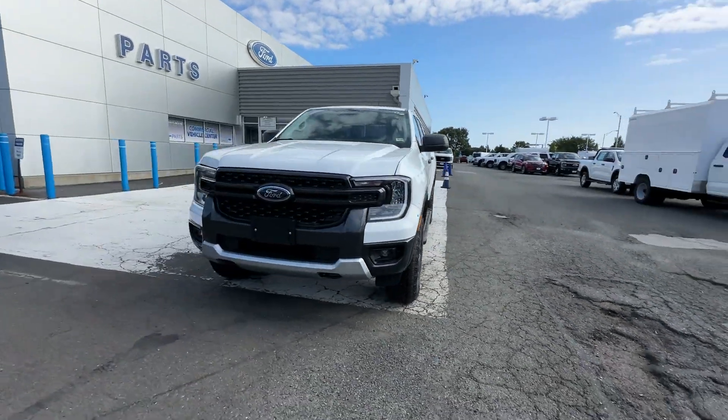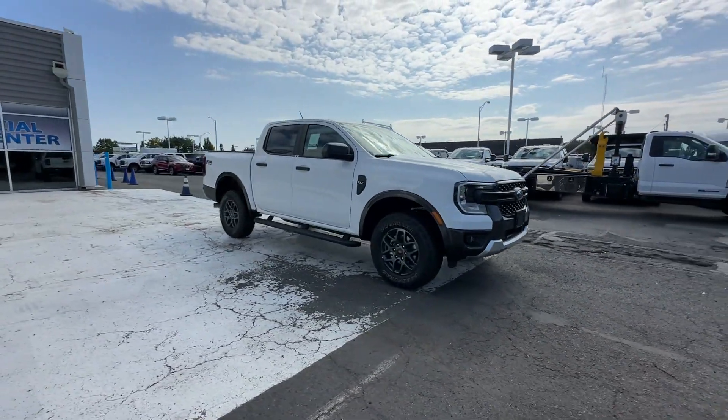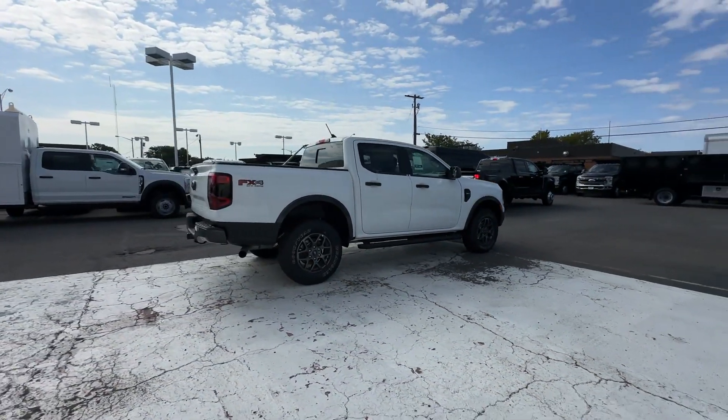2024 Ford Ranger — this pickup truck offers two full rows of seating for premium comfort. Never get bored with the numerous premium built-in features, such as lane keeping assist.